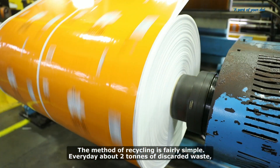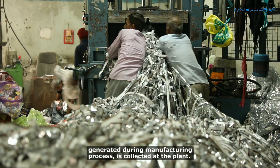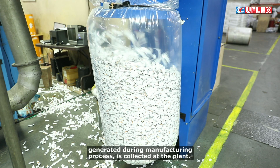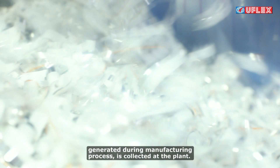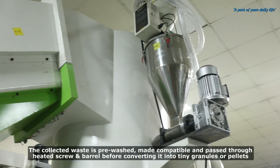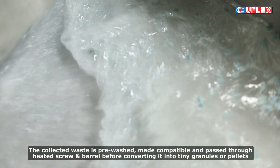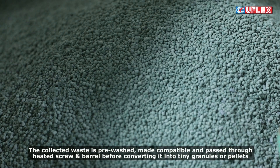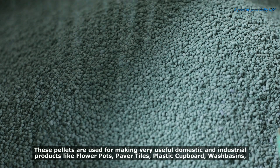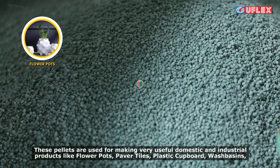Mixed plastic, called MLP, is the right solution to preserve food. The method of recycling is fairly simple. Every day, about two tons of discarded waste generated during the manufacturing process is collected at the plant. The collected waste is pre-washed, made compatible, and passed through a heated screw and barrel before being converted into tiny granules or pellets.